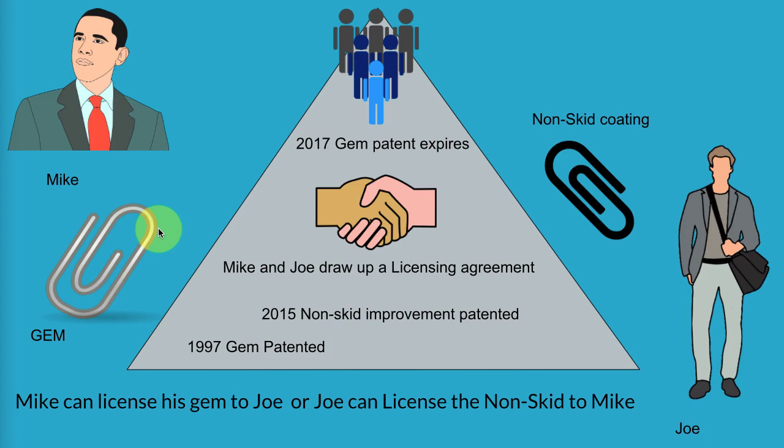Remember when we looked at the office museum — the gem paperclip was never patented, and even if it had been, it would have long been expired. That's why we saw all these improvements on the gem paperclip. And once it's in the public domain, anyone can make and market the core product with the improvement.